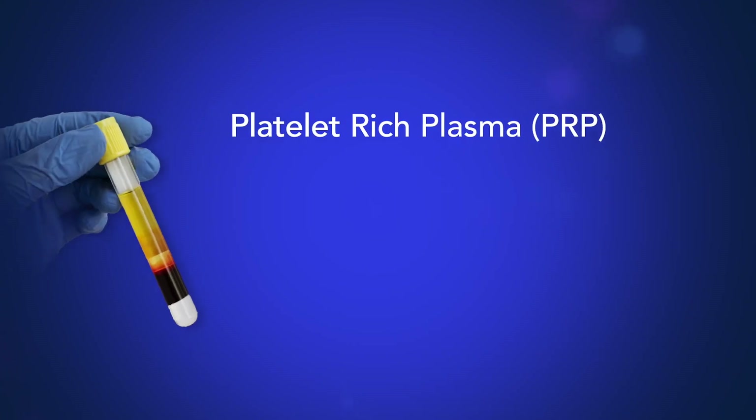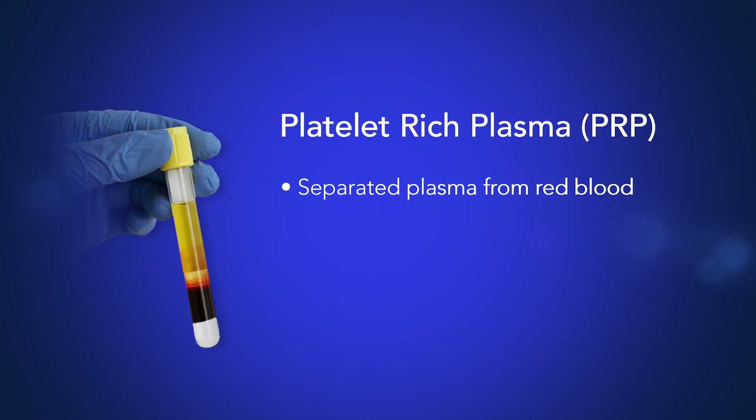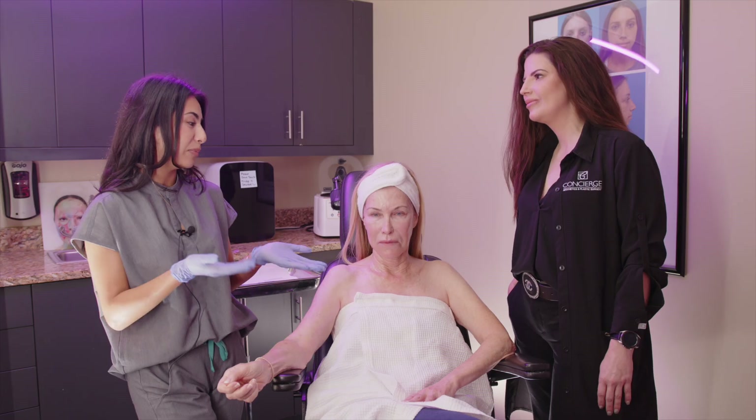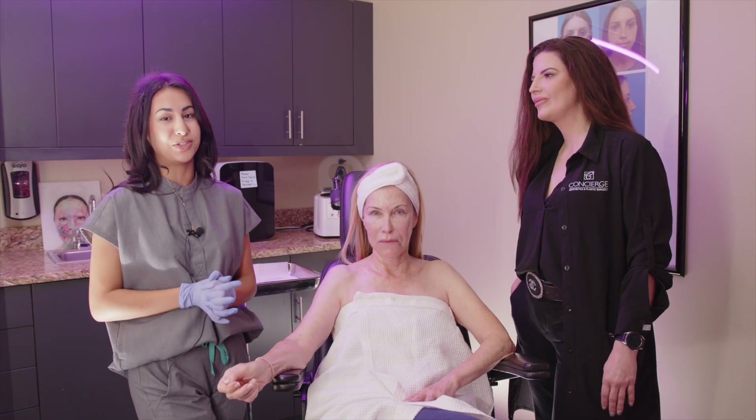PRP actually comes from our blood. I have Roberta here and we are going to draw her blood and spin it in a centrifuge. That separates the plasma from the red blood cells. There are a lot of amazing growth factors and supplements in our blood that are going to help Roberta have amazing results from her Morpheus treatment.